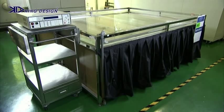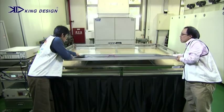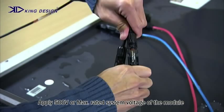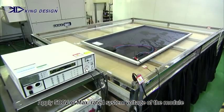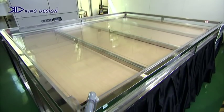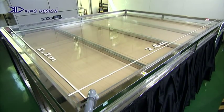When testing, we immerse the module in a large tank, exerting a voltage of 500 volts or the maximum rated system voltage of the module, to measure insulation resistance. Our tank design can accommodate solar modules up to 2.2 by 2.6 meters.